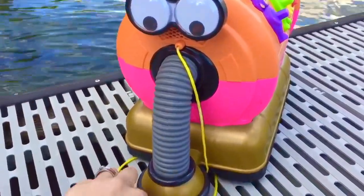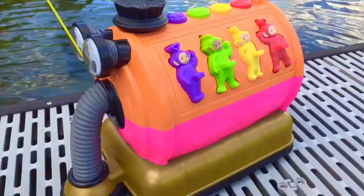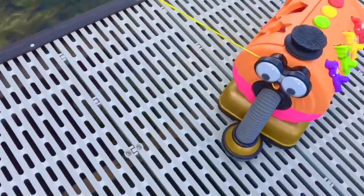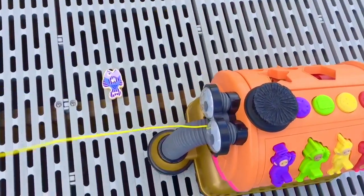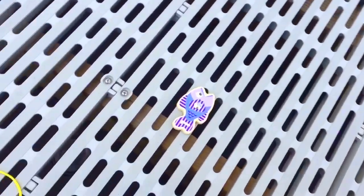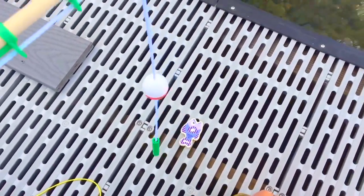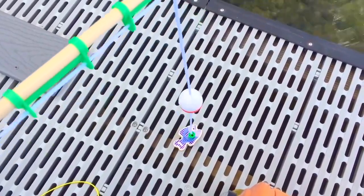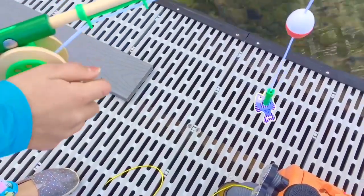I'm gonna grab Nunu's yellow string and pull him along. Nunu found fish number one. It's purple in color and has stripes. Let's use our fishing rod to pick it up. It has a little magnet at the end and we need it to touch the little metal piece on the fish. We've caught it!